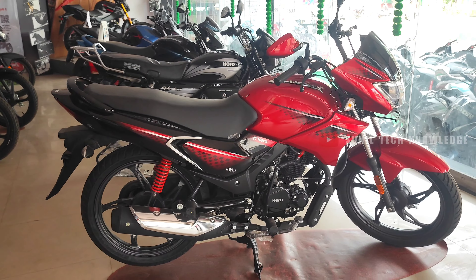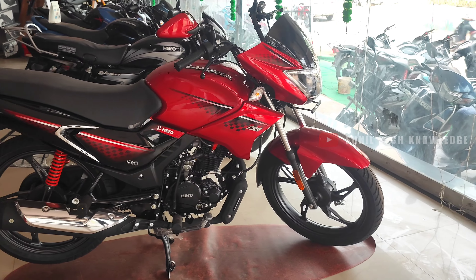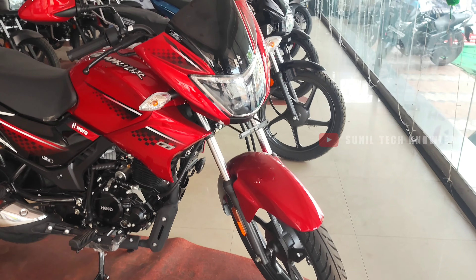There are many products in the 121cc segment offering family comfort, performance and mileage. All-round bikes are available in the 121cc segment.